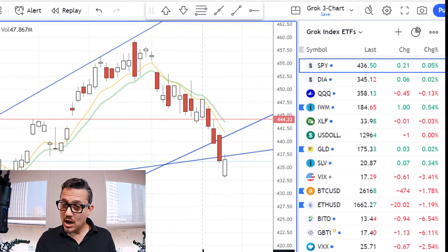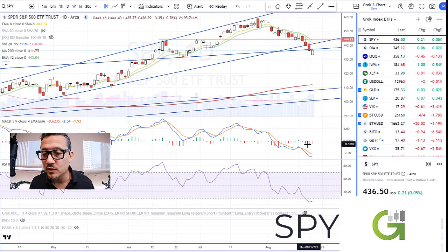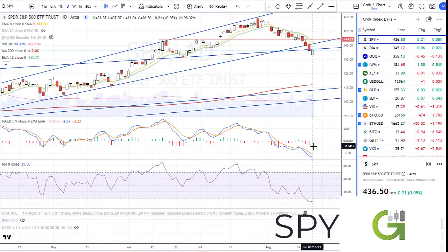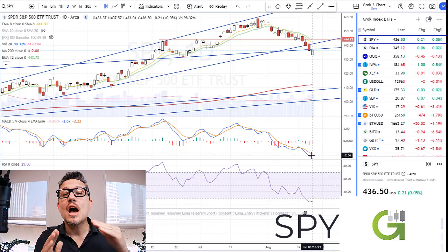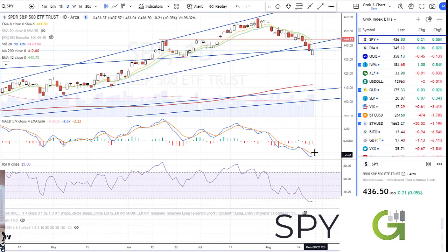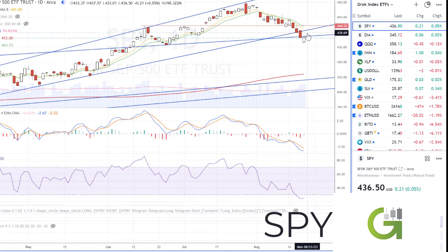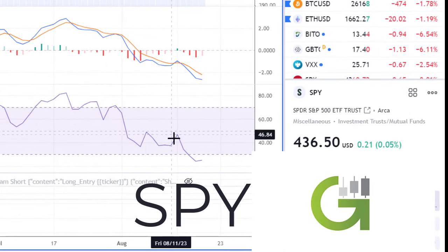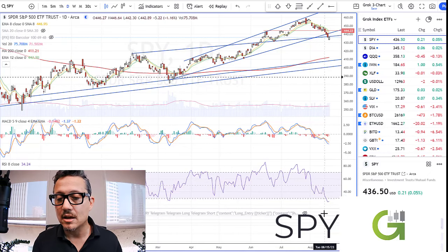What is the MACD doing? The histogram went from dark red to pink — that's usually a sign of bullish activity. It means the MACD line and signal line are coming together, getting closer, and could be crossing over and heading back up. If so, look for this to rally higher on the daily chart on the Spiders. Also look at the RSI — we are very oversold. Any time we get down into these white oversold areas the market tends to rally, and that's exactly where we are right now.